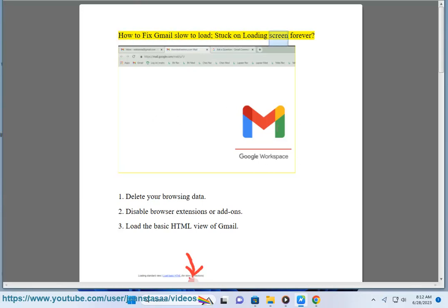How to fix Gmail slow to load, stuck on loading screen forever. 1. Delete your browsing data.